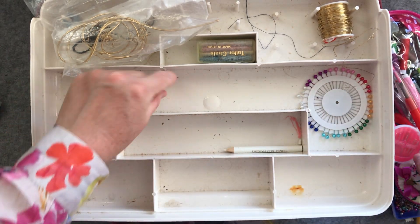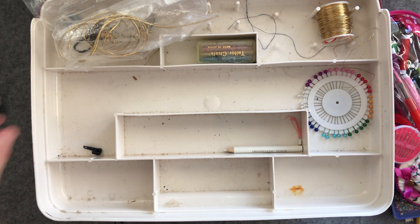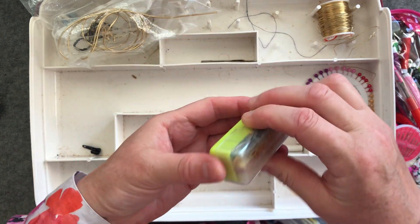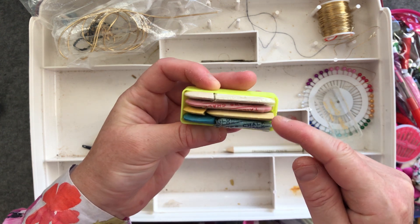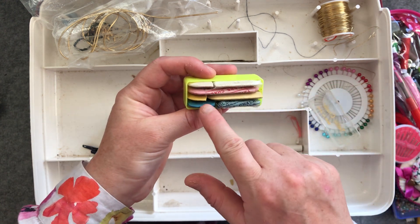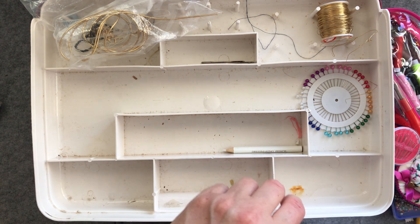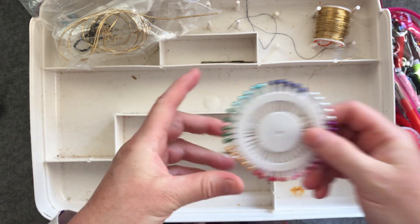Some assorted needles — there's one with tarnish on it that I'll probably get rid of, I'll put that in the bin carefully. Then we've got some tailor's chalk made in Japan — I don't actually have any tailor's chalk so that will be handy. It looks like it's already two pieces and someone has already taken pieces off, so I don't think I broke it. Then there's the top of a zipper — I don't think I'll need that — and some more nice pins in a little pinwheel.